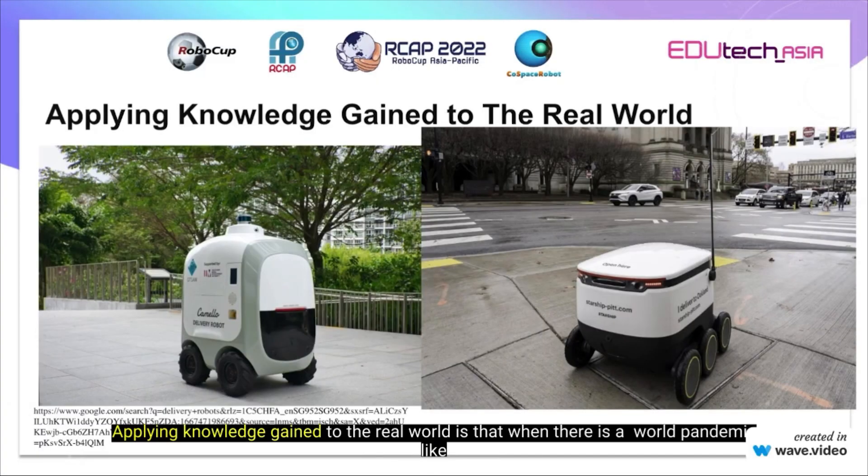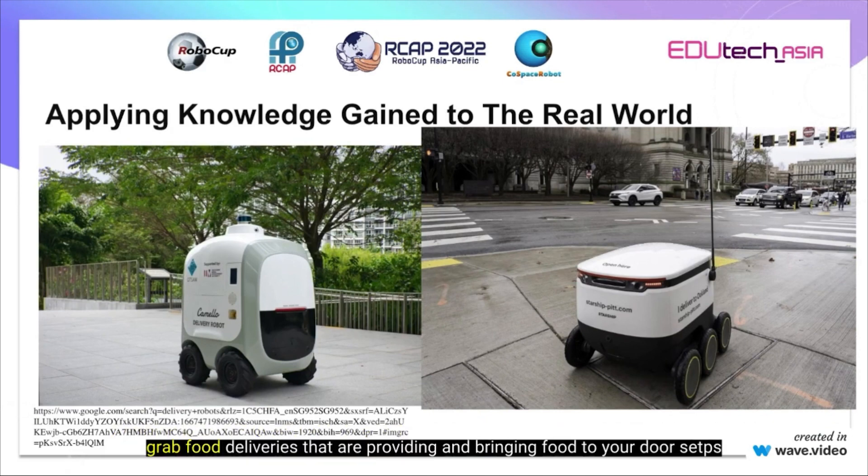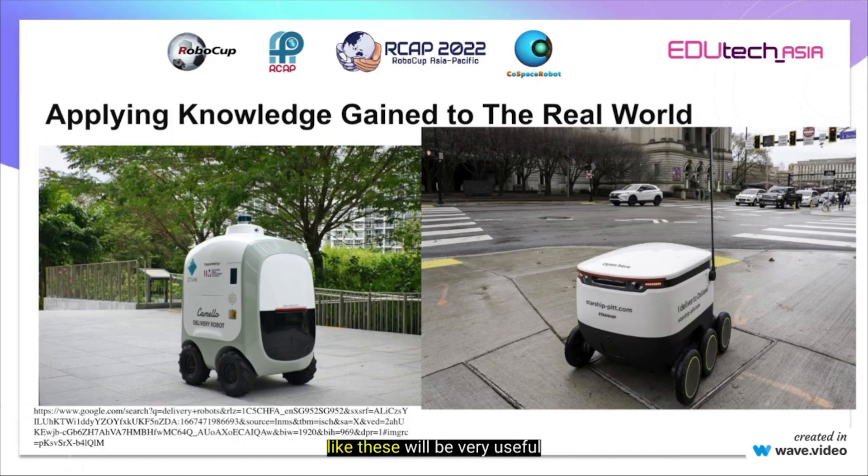In the real world, when there is a pandemic like COVID-19 but far worse, the food delivery drivers providing food to your doorsteps will not be able to go outside, as they are humans like us. Therefore, having delivery robots will be very useful in the future. And if you look closely, these delivery robots are very similar to the simulator wheel robots provided in the Co-Space Rescue Simulator.